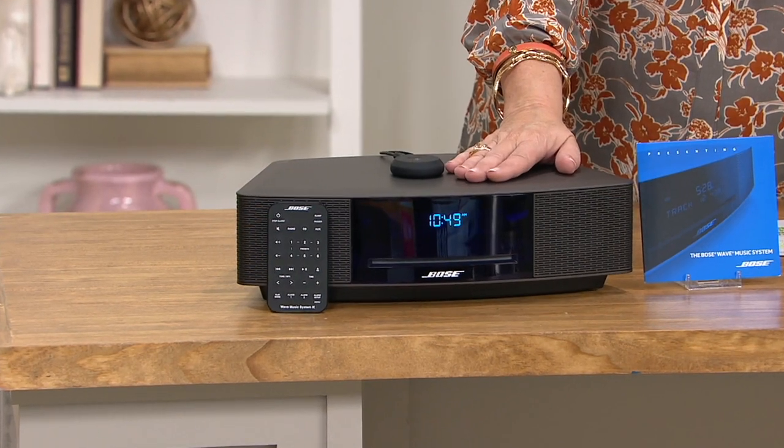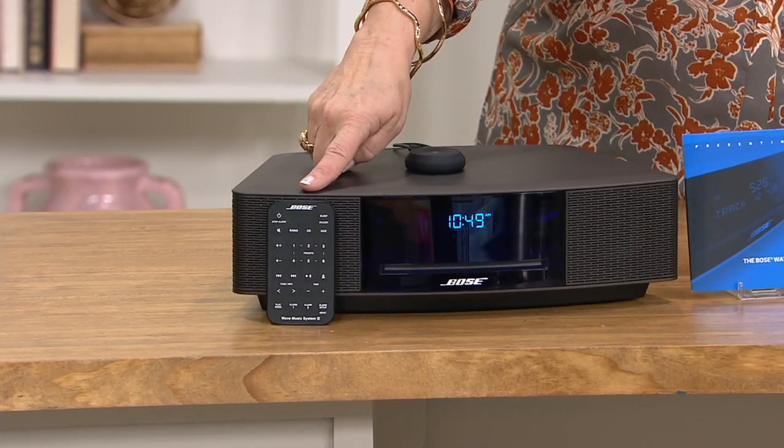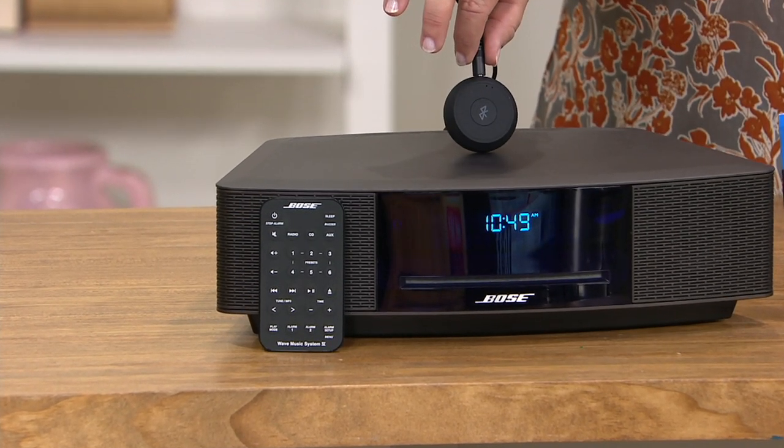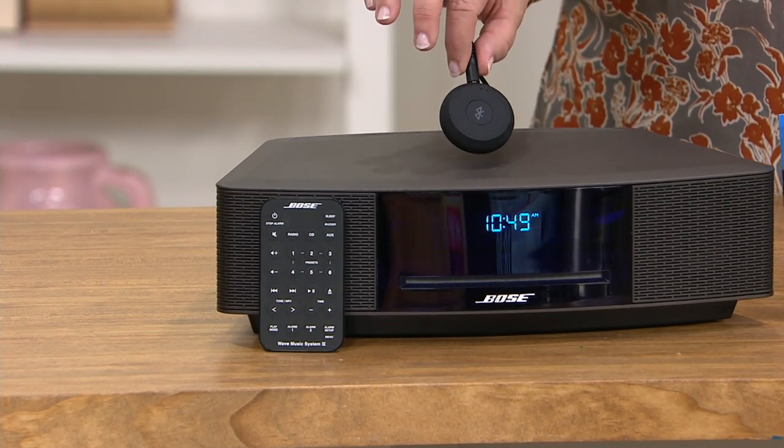This is a super simplified device. There are no big speakers, no adjustable knobs where you have to fix the bass, treble, and mid-range. There's volume, there's an alarm, and there is an AM/FM receiver so your radio stations will play through here. You get this great remote which is super easy to use. And don't forget, you're also getting the Bluetooth receiver.